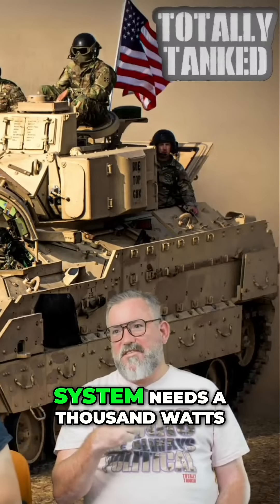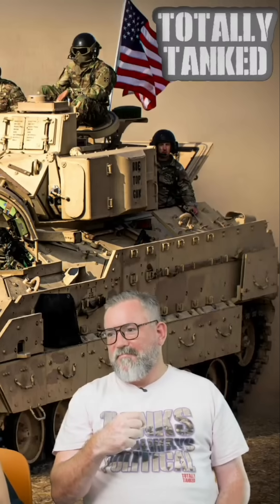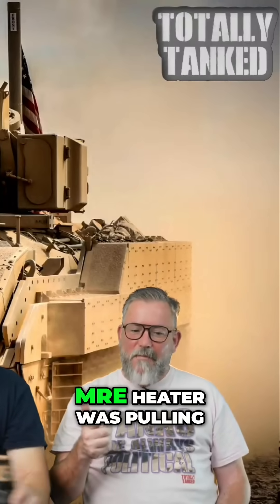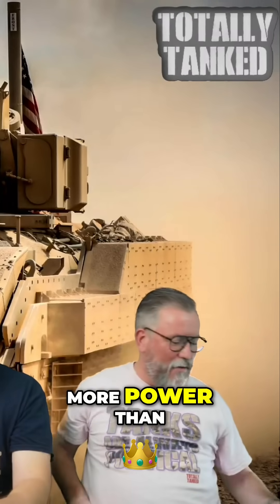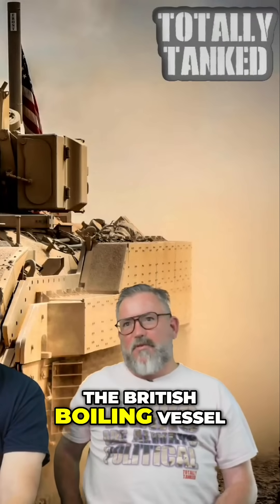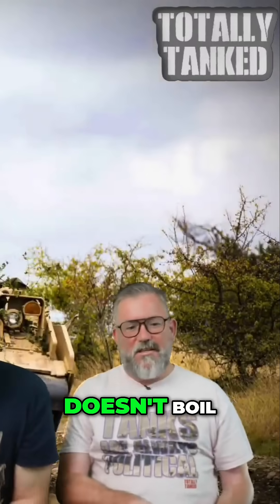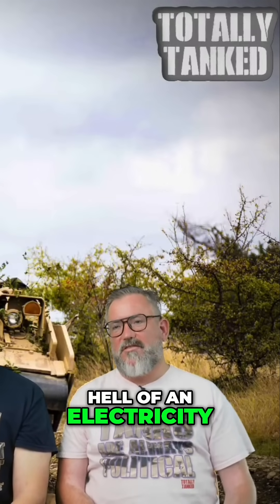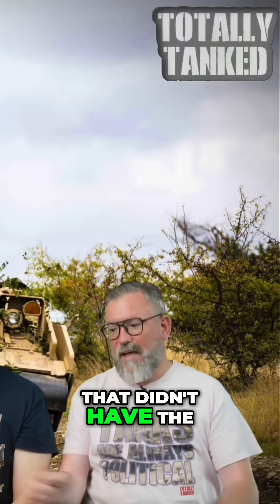The British boiling vessel system needs 1,000 watts. This MRE heater was pulling more power than — well, it's presumably lower power than the British boiling vessel since it specifically doesn't boil. But it's still a hell of an electricity draw for a vehicle that didn't have the required juice.